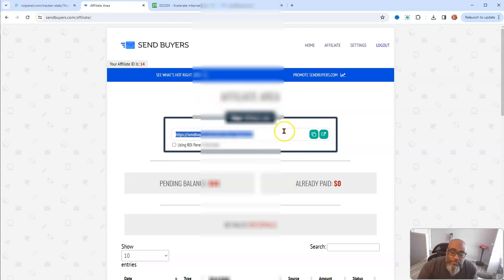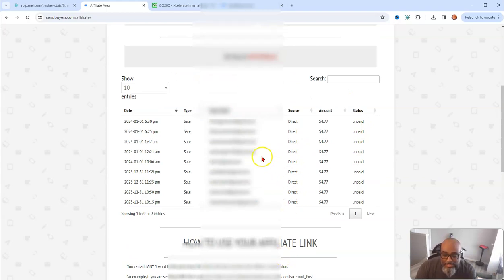This is your affiliate link — what you'll share if you want to promote this offer. Here's where it shows your pending balance: I made $43 with this opportunity so far, though I haven't been paid out yet. It shows the details — who signed up — and here's your buyers list, the people who purchased from you. You take those emails and add them to your autoresponder under 'buyers,' because you know they buy. You're not only promoting your opportunity but also keeping this data to reuse for promoting other opportunities.